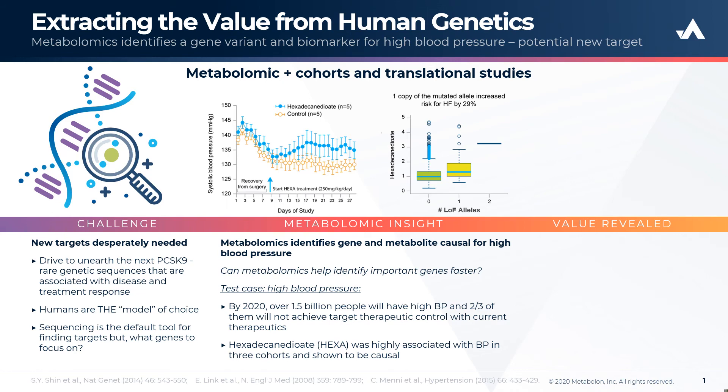Given that hypertension is the most prevalent modifiable risk factor for cardiovascular mortality and morbidity, these experiments offer new therapeutic insights to potential treatments for hypertension and improved outcomes.